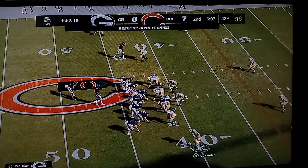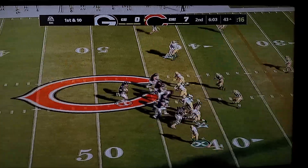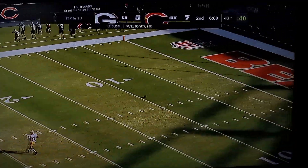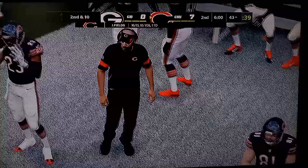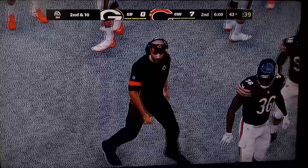So into Packer territory now. Here's first and 10 at the 43. Fields, falling over the middle, but it's incomplete. Cole Kmet the intended receiver, and that'll bring up second down.